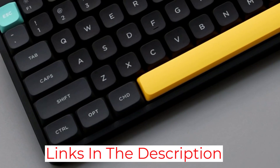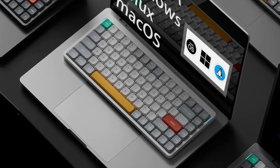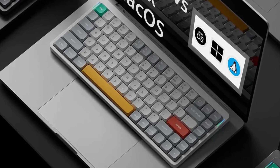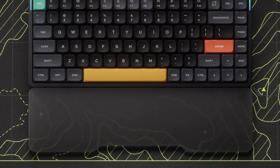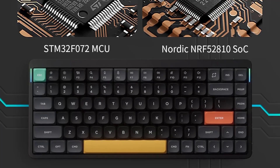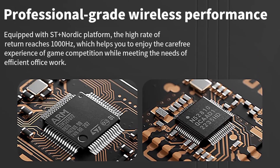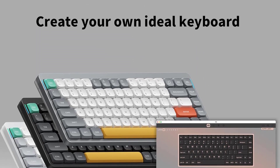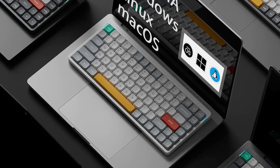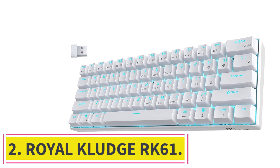Thanks to the low-profile mechanical switches and chiclet-style keycaps, you can rest your wrists comfortably on the surface you're working on and reach the keys without straining upwards, which can make a big difference over long stretches. The keycaps are made of durable PBT with a slightly rough texture that feels great on your fingertips. Additionally, you won't have to worry about charging it too frequently as it has an impressive battery life with the RGB backlighting turned off. This keyboard is also available in two other size variants: a more compact 60% Nuphy Air60 V2 and a larger Nuphy Air96 V2.